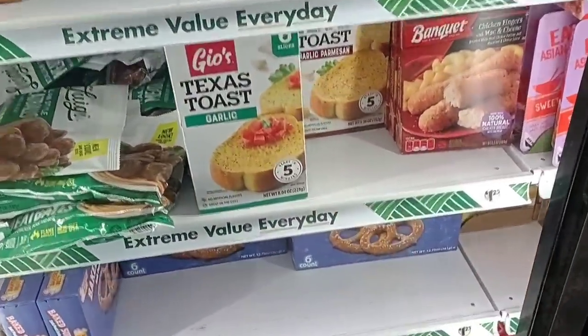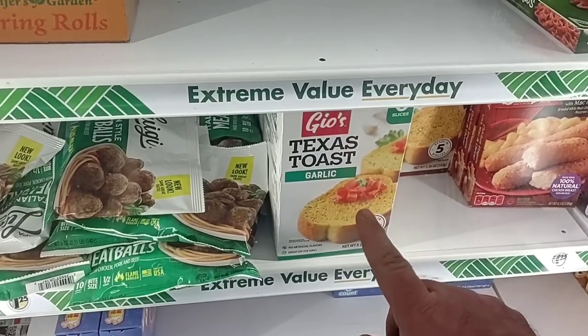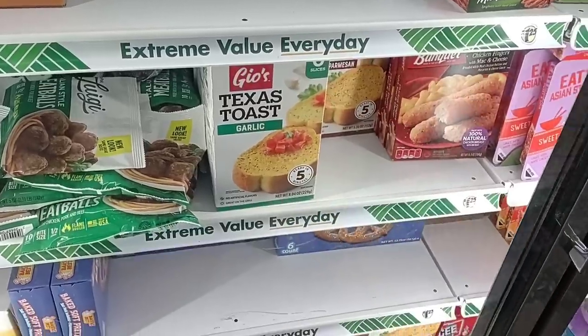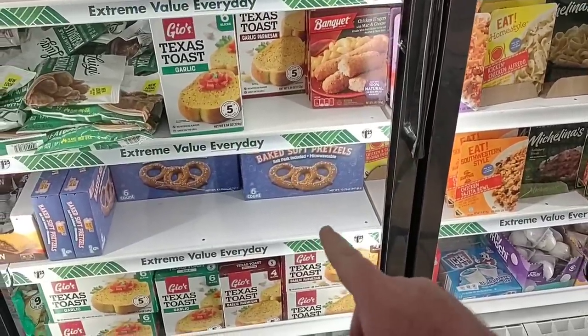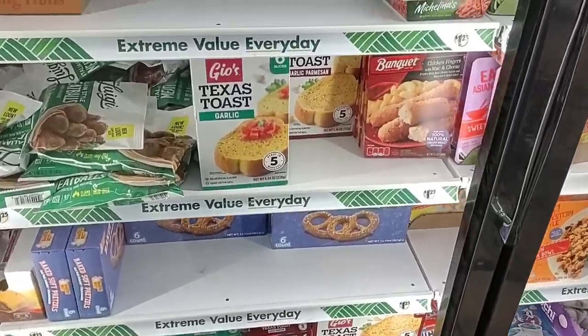Got a little bit of Texas toast here — six slices of Geo's. I haven't seen these in a long time either. Again, let me know down in the comments if you've tried these — that's a pretty good deal. They got these pretzels back in here — fake soft pretzels. I tried these a long time ago, they're pretty good. You heat them up in the microwave. It's okay.